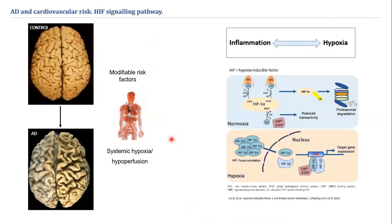In AD, there is also important hypoxia and hypoperfusion, which is potentiated by modifiable risk factors. Inflammation often co-occurs with hypoxia, creating a positive feedback loop. In normoxia, HIF-1 is hydroxylated, ubiquitinated, and then degraded. When oxygen levels are reduced, HIF accumulates, translocates to the nucleus, and induces the expression of HIF-1 target genes responding to hypoxia.